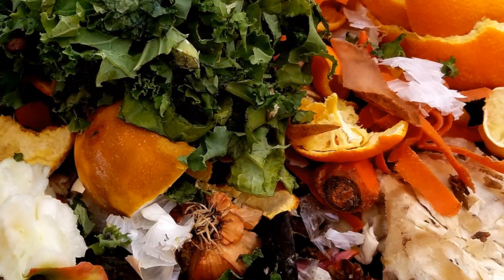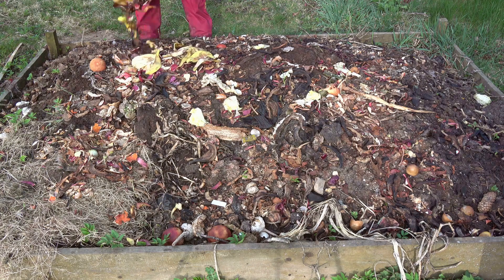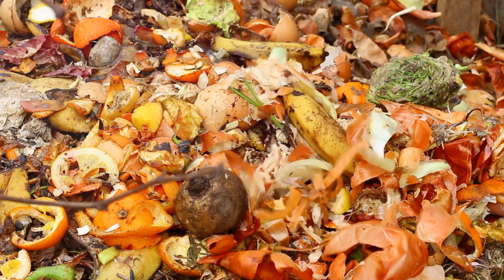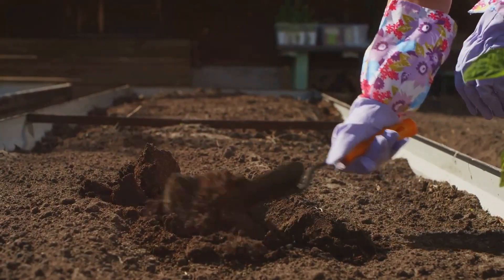Imagine being able to generate your own soil, rich and teeming with life, right in your backyard. Picture the direct line of sustenance from your kitchen to your garden, then back to your kitchen again in the form of fresh, organic produce. That's the circular beauty of composting. It's a cycle that nurtures not just your plants, but your soul as well.